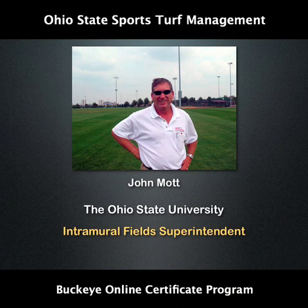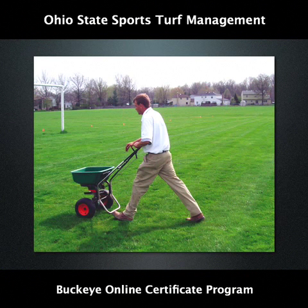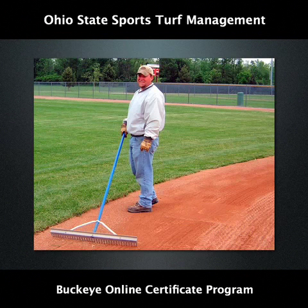In addition, Intramural Field Superintendent John Mott has covered field lines, logos and presentation. The Buckeye Online Certificate programme has been designed for students and industry professionals across the world who would like to further their professional development but don't have the time or the capacity to attend a day class at their local university or college.